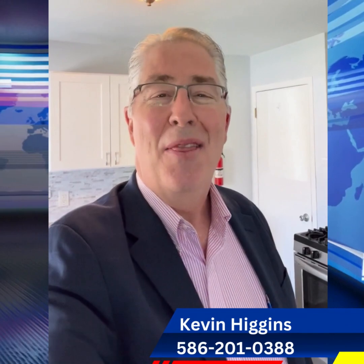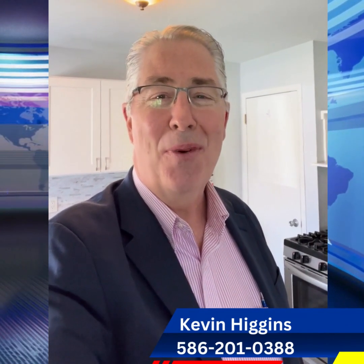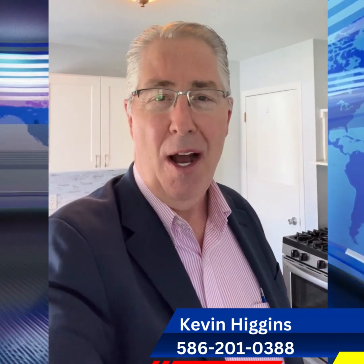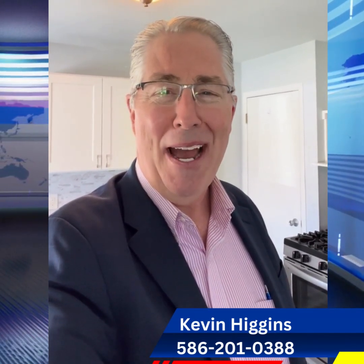That's right, Carlos. This beautiful three-bedroom brick ranch just went on the market here in Clinton Township for $145,000. It's a great home. Let's take a quick look at it.